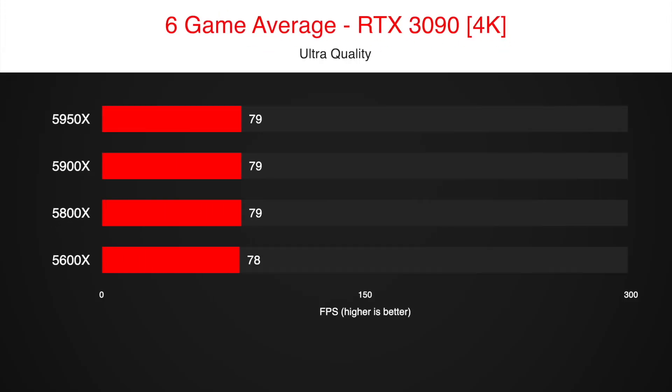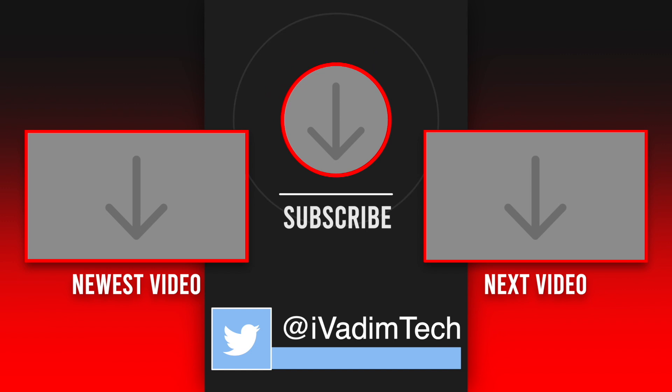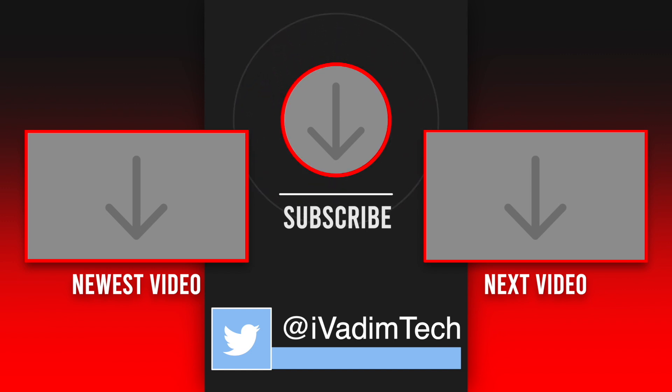I will leave the links to all the PC parts featured in this video in the description below. Hit that like, subscribe for more, and let me know what you think in the comments. It was I, Vadim, until next time.